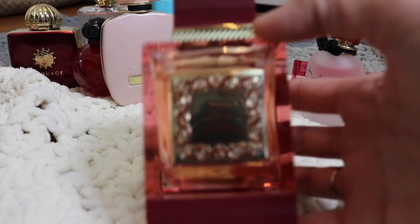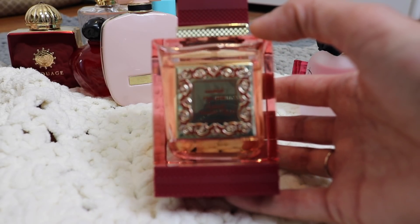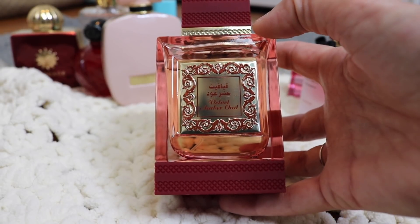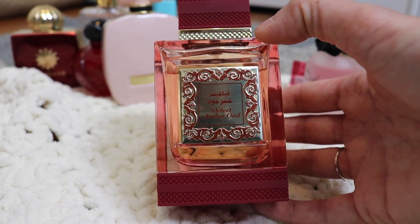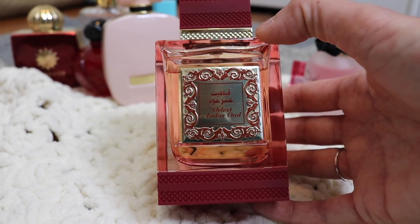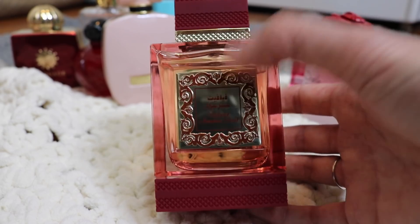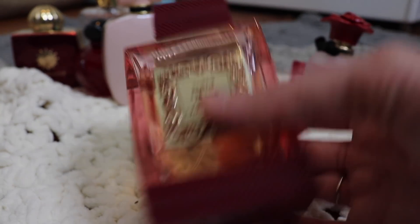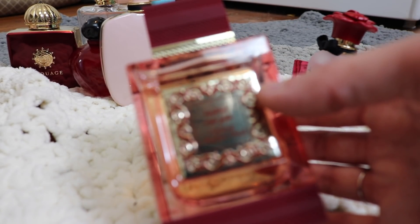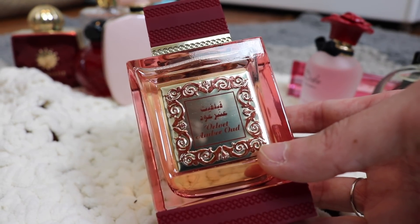Another new one to my collection. This is Rihanna Velvet Amber Oud. This is so beautiful — every time I smell this, it's just so good. This one is definitely very unique though. It's got this mountain air note in it that I don't think would be everybody's cup of tea, so I definitely would recommend testing this one first. But I adore this. It reminds me of what the Middle East would smell like. It's just gorgeous, so unique and beautiful. If you're into Middle Eastern smelling things, I would highly recommend checking this one out.